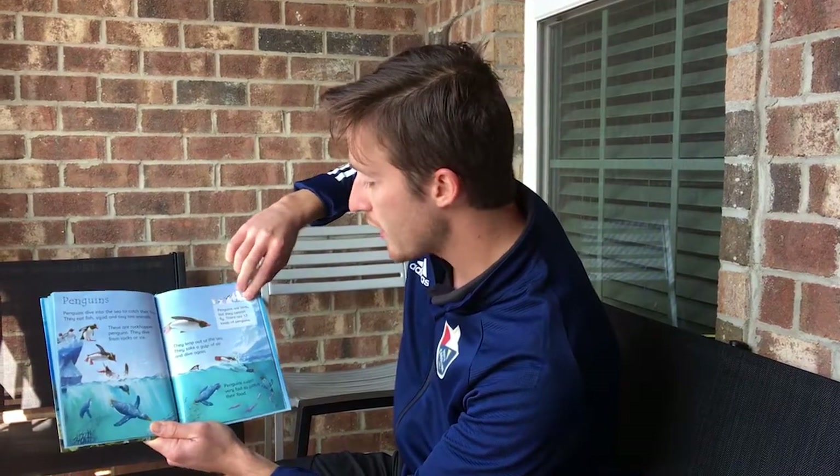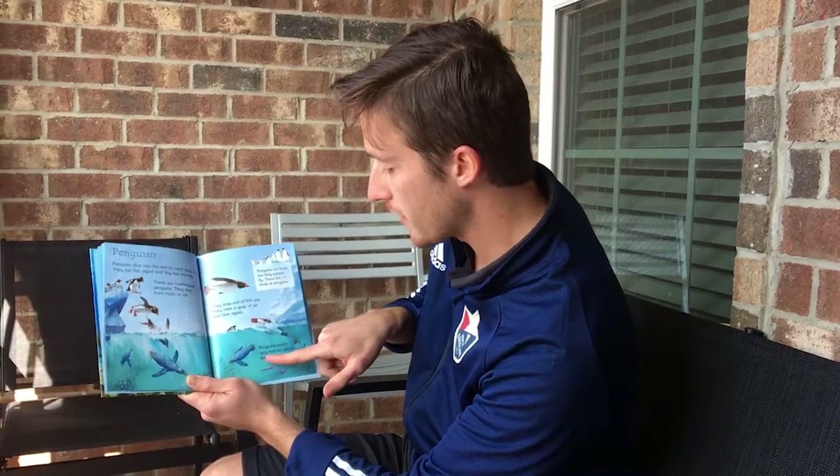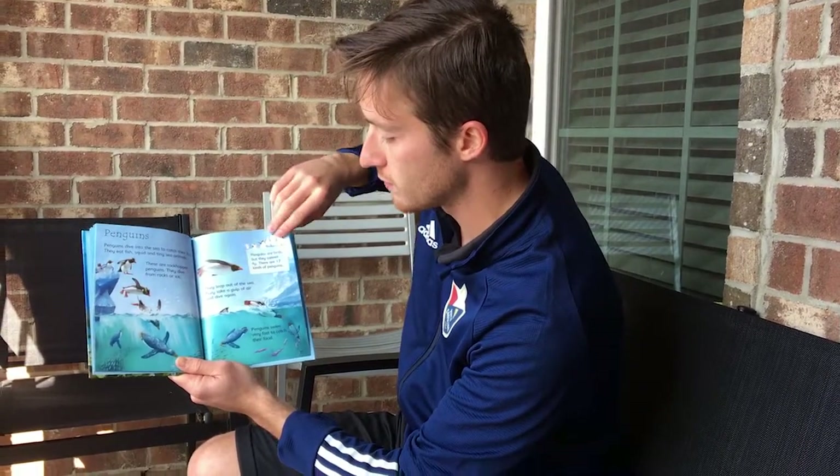Penguins. Penguins dive into the sea to catch their food. They eat fish, squid, and tiny sea animals. These are rock hopper penguins — they dive from rocks or ice. Penguins are birds, but they cannot fly. There are 17 kinds of penguins. They leap out of the sea, take a gulp of air, and dive again. Penguins swim very fast to catch their food.